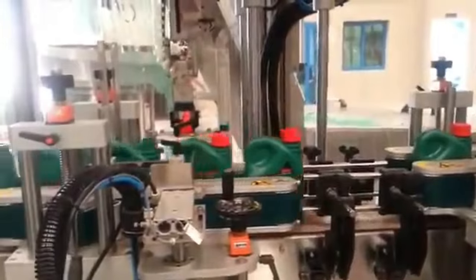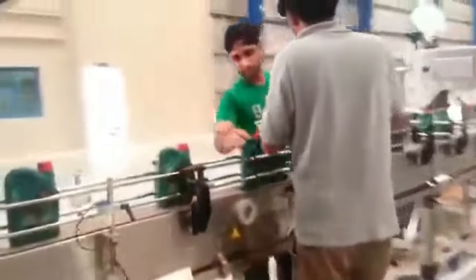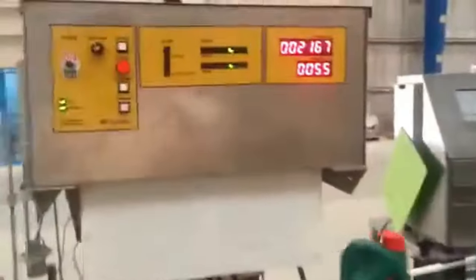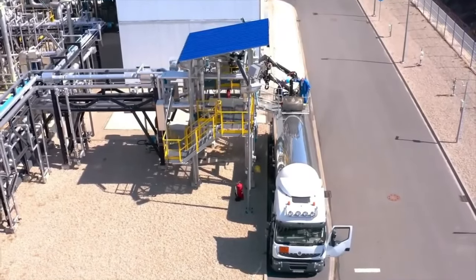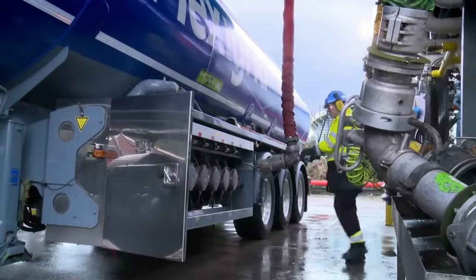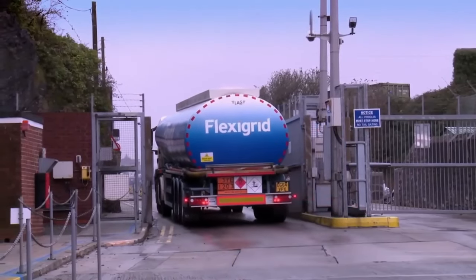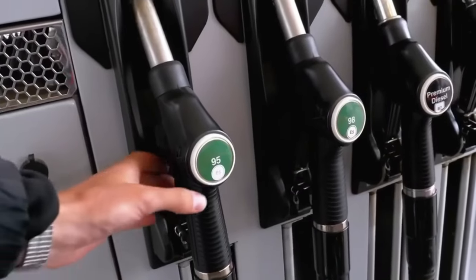The last step is ensuring the fuel's quality and getting it to gas stations. Quality control tests check for things like octane levels and sulfur content to make sure the gasoline is good for both cars and the environment. Once it passes these tests, the gasoline is sent out through pipelines, trucks, or trains to reach gas stations. This whole process makes sure that when you fill up your car, the gasoline is safe, reliable, and ready to use.